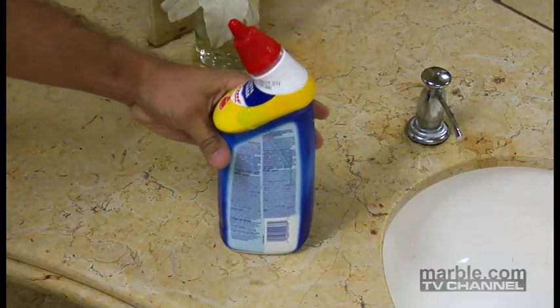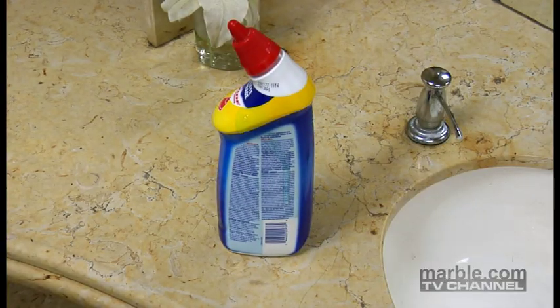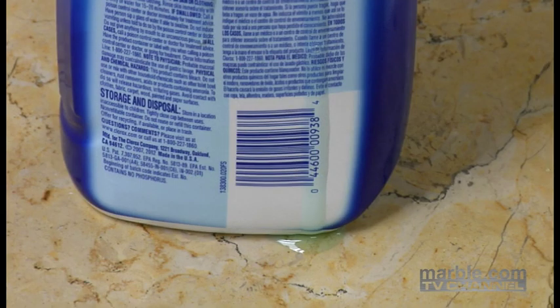making it appear dull and greasy. Don't ever put drain or toilet cleaners on the countertops. The chemicals in these products can permanently discolor and damage the stone.